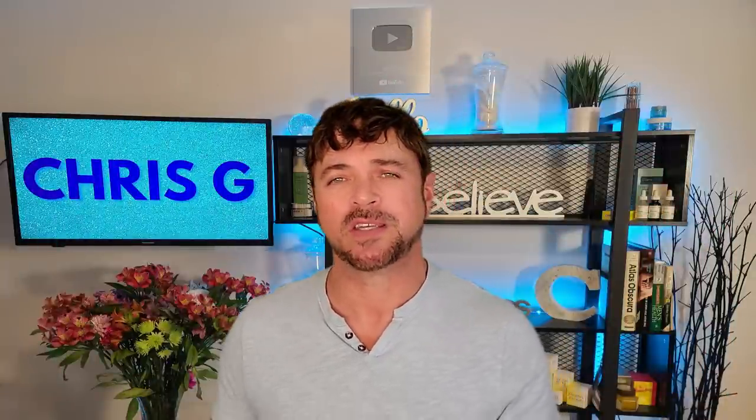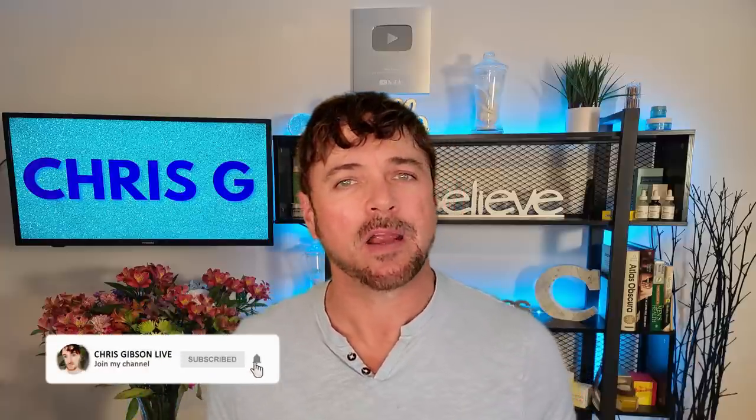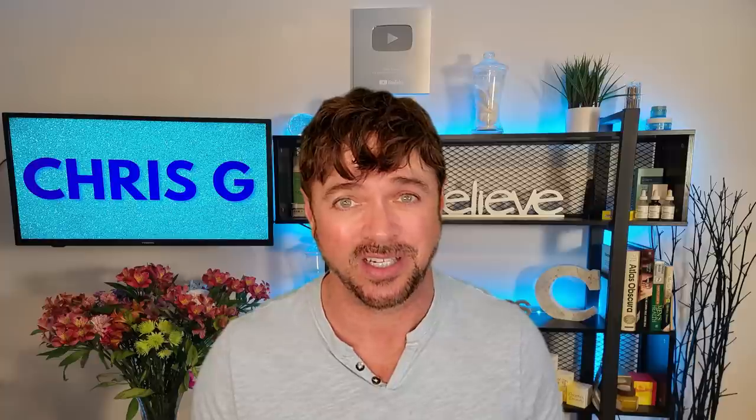Hey everybody, welcome back to my channel. I'm Chris Gibson, and I am using 35 years of skincare experience and expertise to help you find skincare that will work for you — not into your wallet — and not do you more harm than good, changing the way you look at skincare and anti-aging.